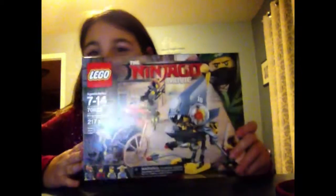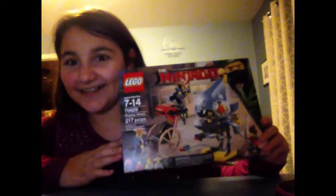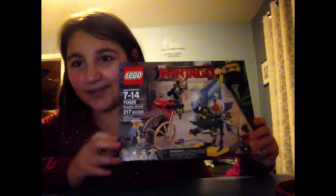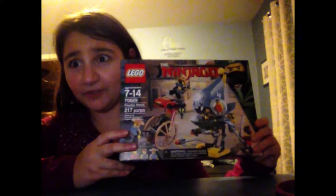Hey guys, Ninjago Pros here. I just wanted to show you this Lego set. The thing is, why it's so special, and why most of you have probably never seen it, is because it's not released until December 1st.